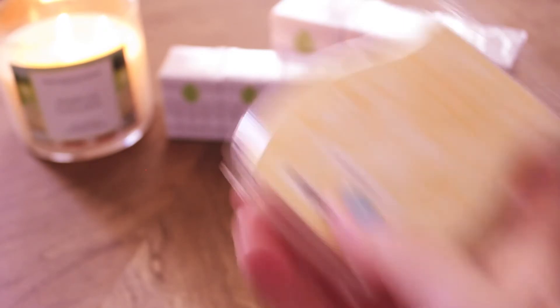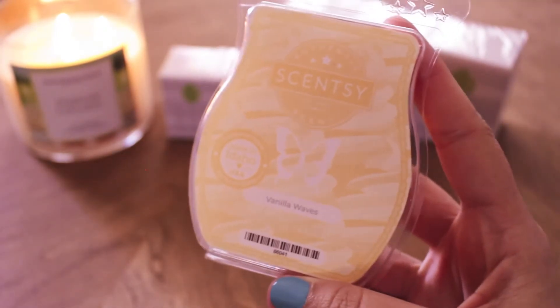It's a very small haul, obviously. I picked up some bulbs and then just a six pack of bars because there were a few Bring Back My Bar scents that I wanted to order, and I added a couple of my favorites to round it out to a six pack — that is the best deal you're going to get with Scentsy bars. So the first one I picked up is Vanilla Waves.